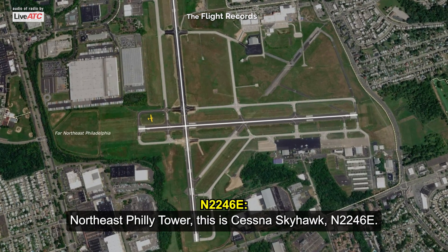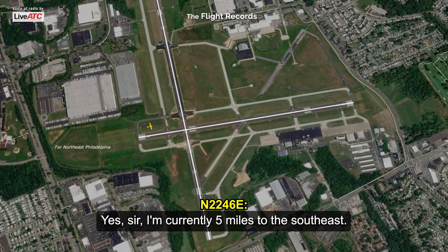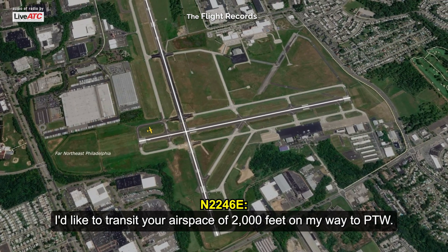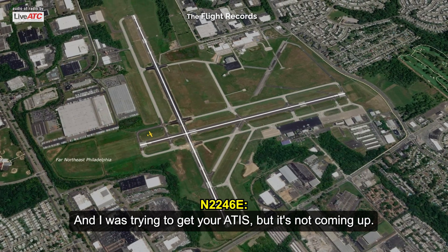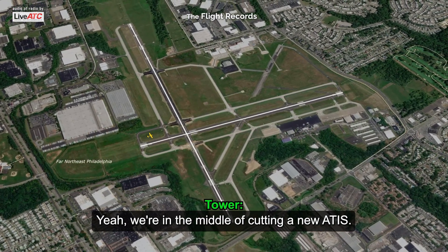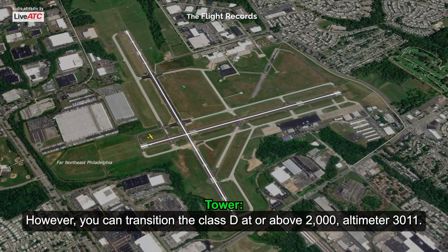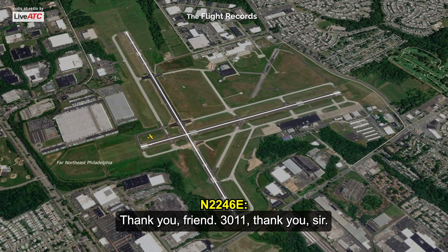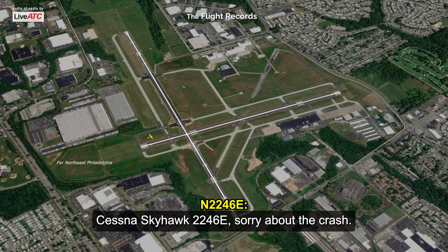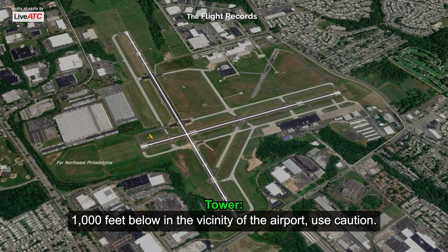Northeast Holy Tower, this is Cessna Skyhawk November 2246 at the northeast tower, squawking VFR. I'm currently five miles to the southeast. I'd like to transit your airspace at 2,000 feet on my way to Papa Tango Whiskey, but I was trying to get your ATIS and it's not coming up. Yeah, we're in the middle of cutting a new ATIS — there was an accident at the airport. The airport is closed; however, you can transition the Class Delta at or above 2,000. Altimeter 3011. Transitioner 246. Sorry about the crash. Just be advised it's going to be news helicopters 1,000 feet below in the vicinity of the airport.